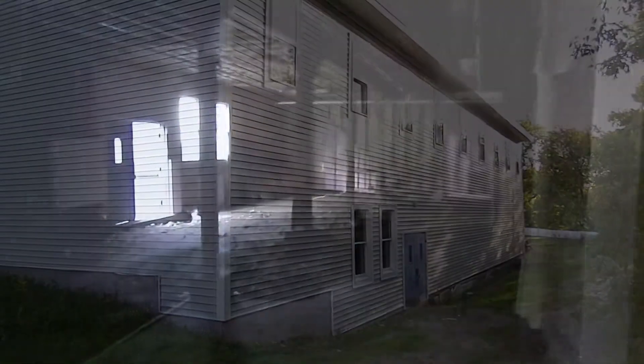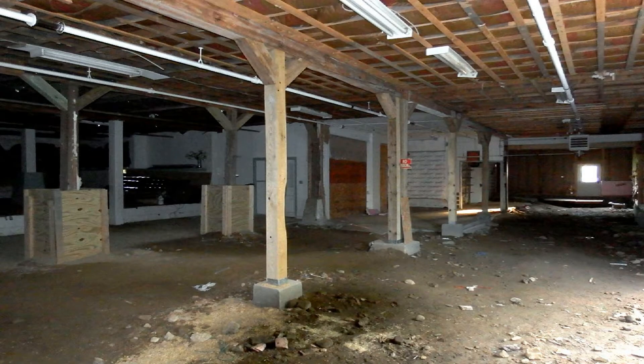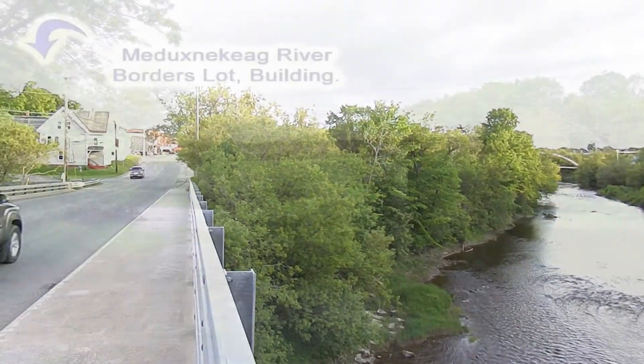There's a lower level to develop too — develop this square footage. You border the Meduxtakig River; the property is right behind those trees. All this road frontage on Highland Avenue.